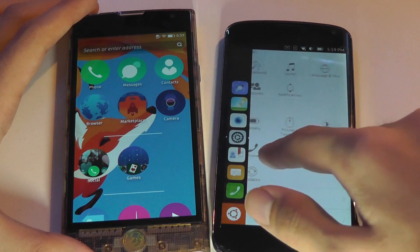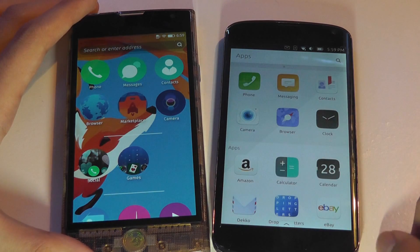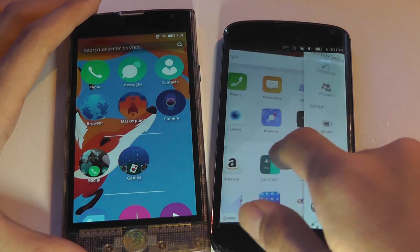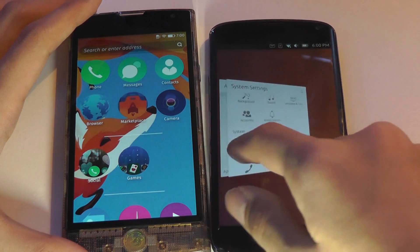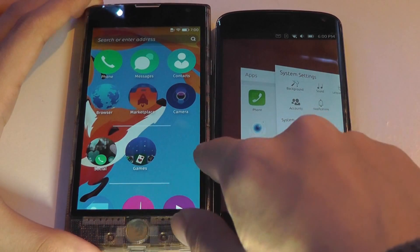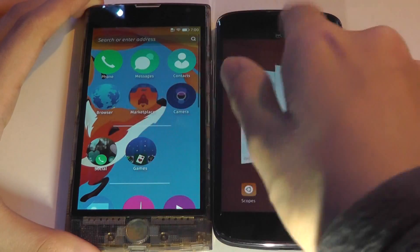The Home key is a physical control on Firefox OS, but on Ubuntu Touch it's a swipe or gesture-based control completely. In terms of multitasking, both are very similar — you swipe from the right-hand edge on Ubuntu Touch to access currently open applications, whereas on Firefox you swipe from the corners.